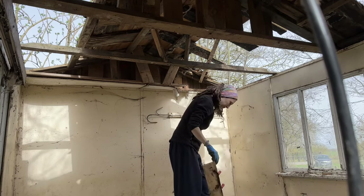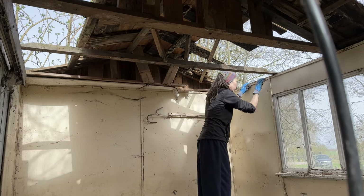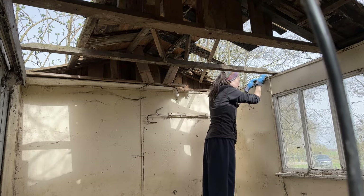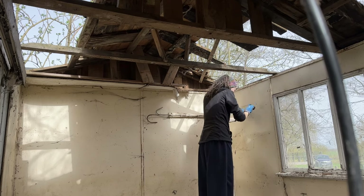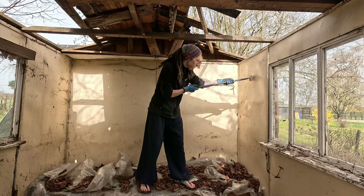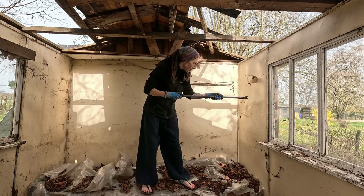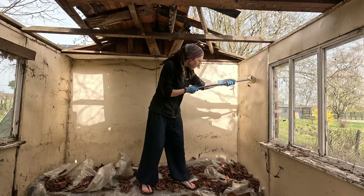Everything was still wet, so I decided the best use of my time was to get the second hut demolished further. The most important thing was to get an idea of what the walls looked like inside — I knew the inner wall covers were garbage after years of exposure to the elements.